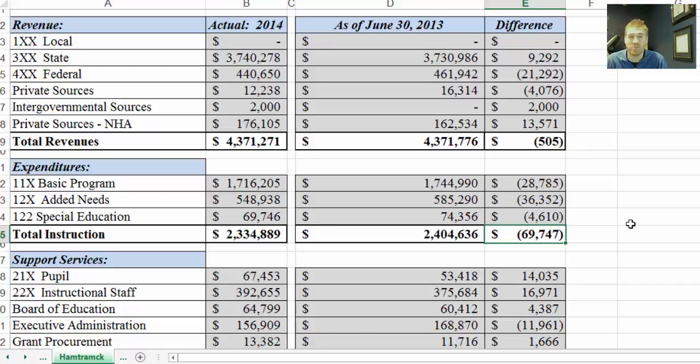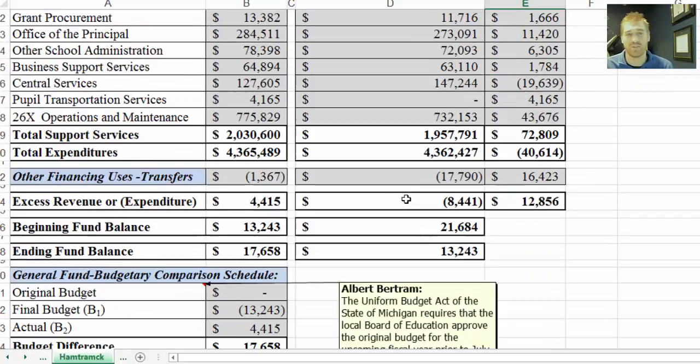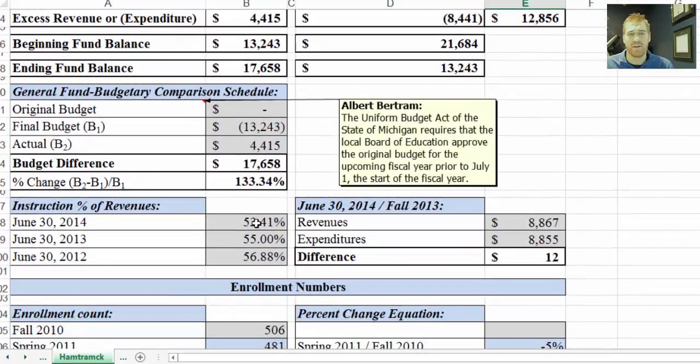That's kind of what all these things are — they're just indicators. For those interested in averages, out of our 42 schools the average instruction percentage is 44%. So this school is actually above average by about 9%, even though it's slightly declined.